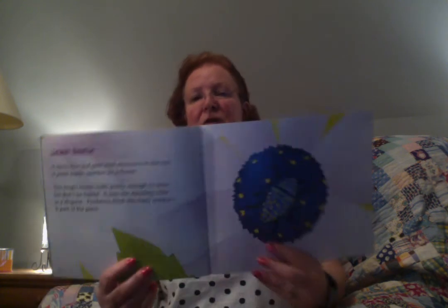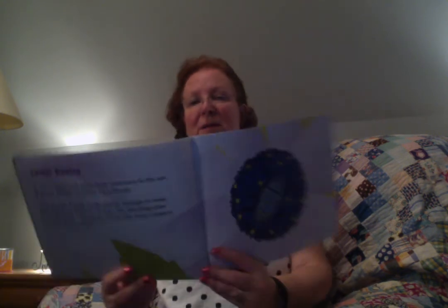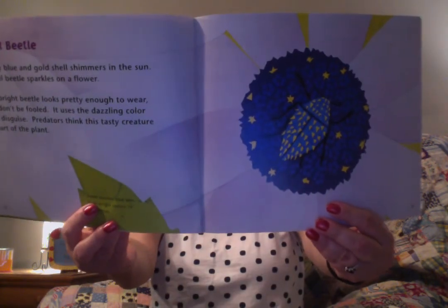And this is the jewel beetle. A shiny blue and gold shell shimmers in the sun. A jewel beetle sparkles on a flower. This bright beetle looks pretty enough to wear, but don't be fooled — it uses the dazzling color as a disguise. Predators think this tasty creature is part of the plant, and it does blend in really well. Jewel beetles also use their bright colors to find mates.